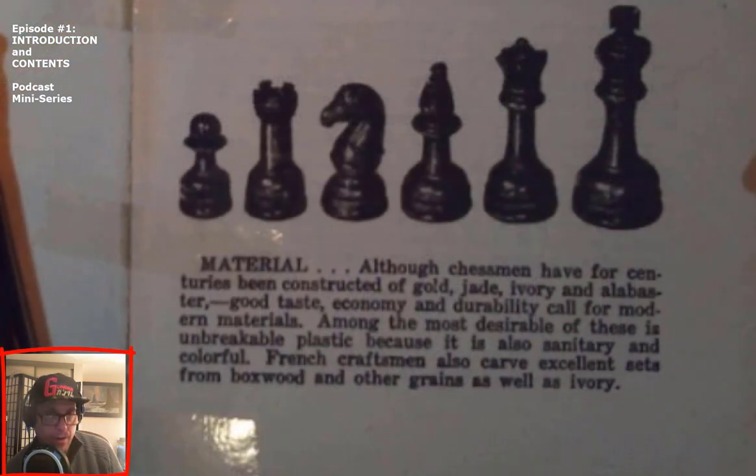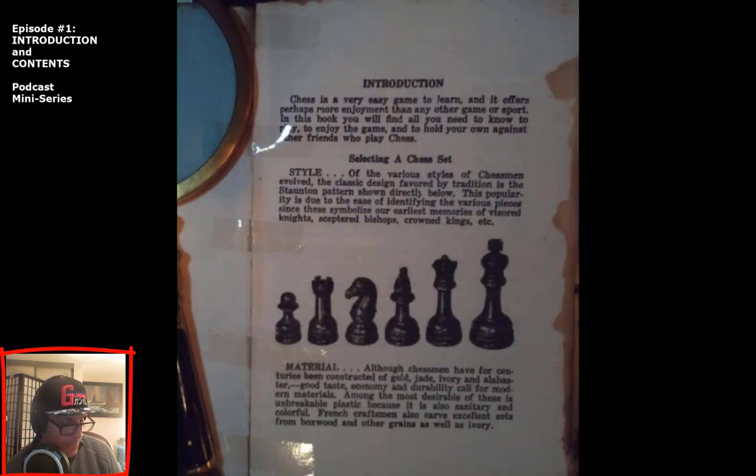Material: Although chess men have for centuries been constructed of gold, jade, ivory, and alabaster, good taste, economy, and durability call for modern materials. Among the most desirable of these is unbreakable plastic, because it is also sanitary and colorful. French craftsmen also carve excellent sets from boxwood and other grains, as well as ivory.